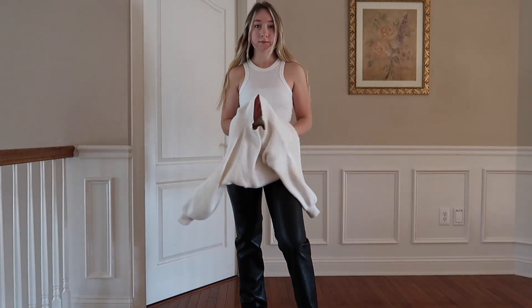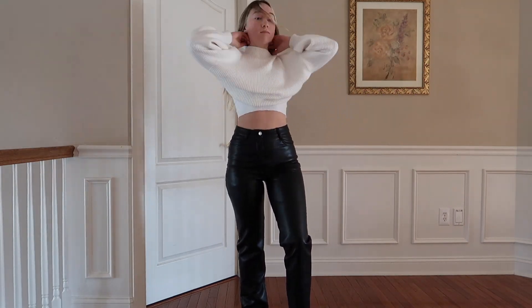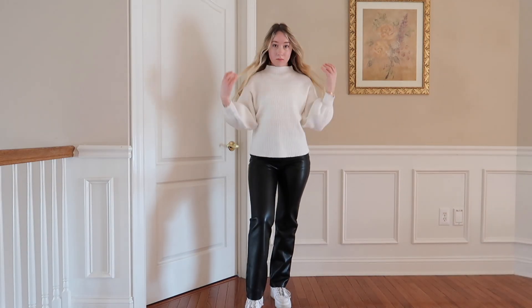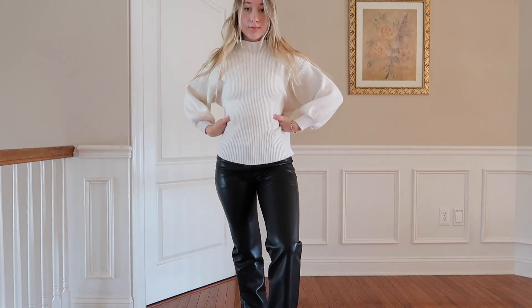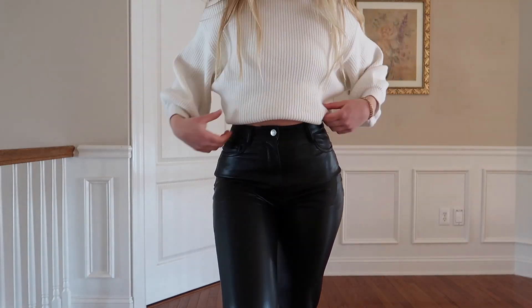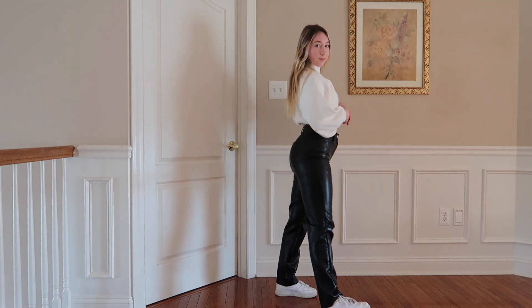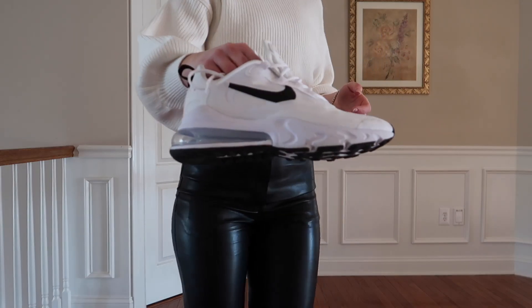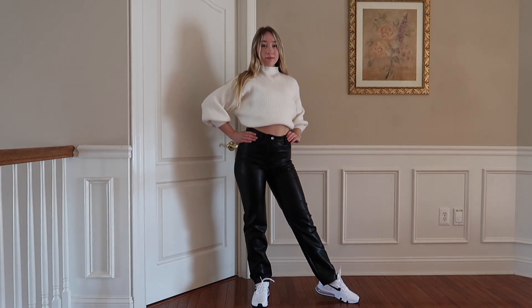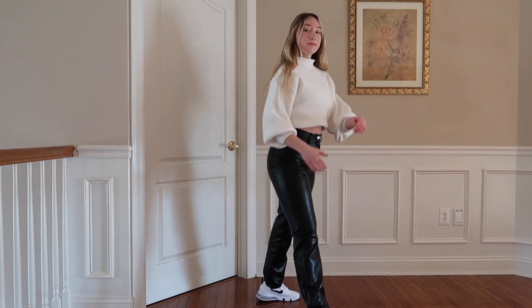For the next look with the leather pants, I'm throwing on this cream sweater I thrifted from a consignment shop a few months ago — it's from the brand Line and Dot. I just tucked it under my bra to give it a nice cropped effect. I'm also showing the outfit with another pair of Nike sneakers — the 2019 Air Max 270 Reacts from Poshmark, which are so comfortable — and the same black puffer jacket.